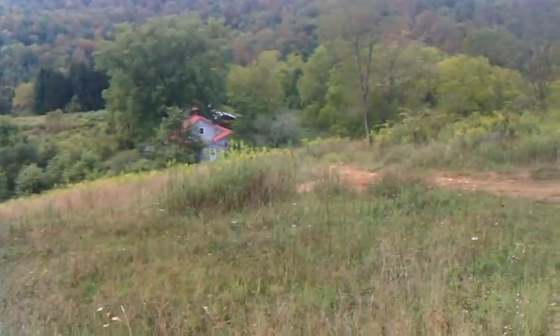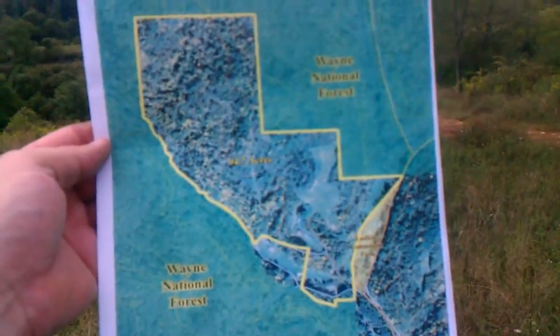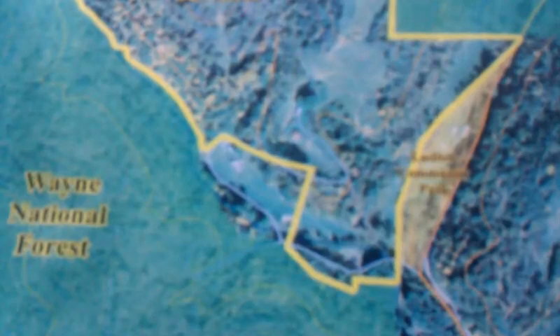Here's a map for your review. You can see Wayne National surrounding all around, and then down there at the bottom, that is Ludlow Community Park on that section there.